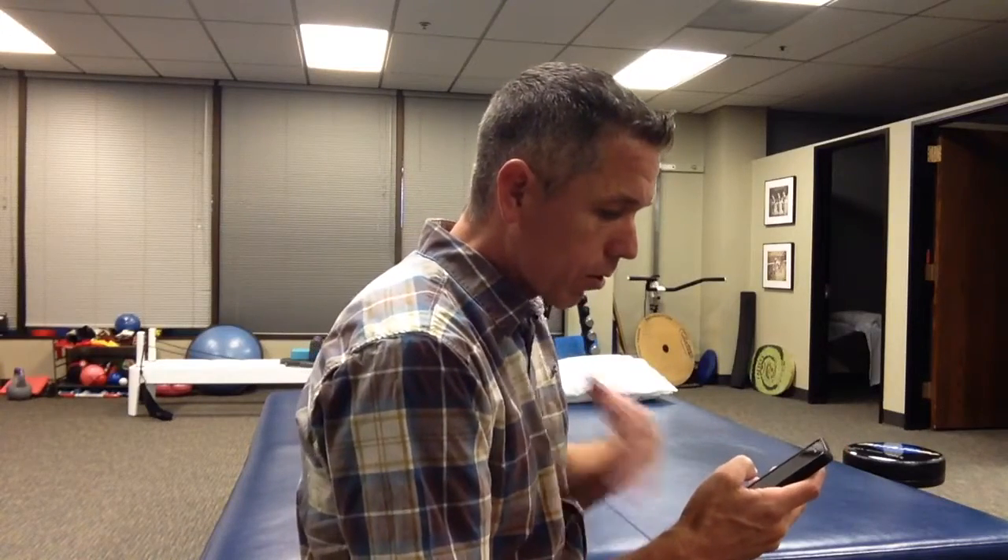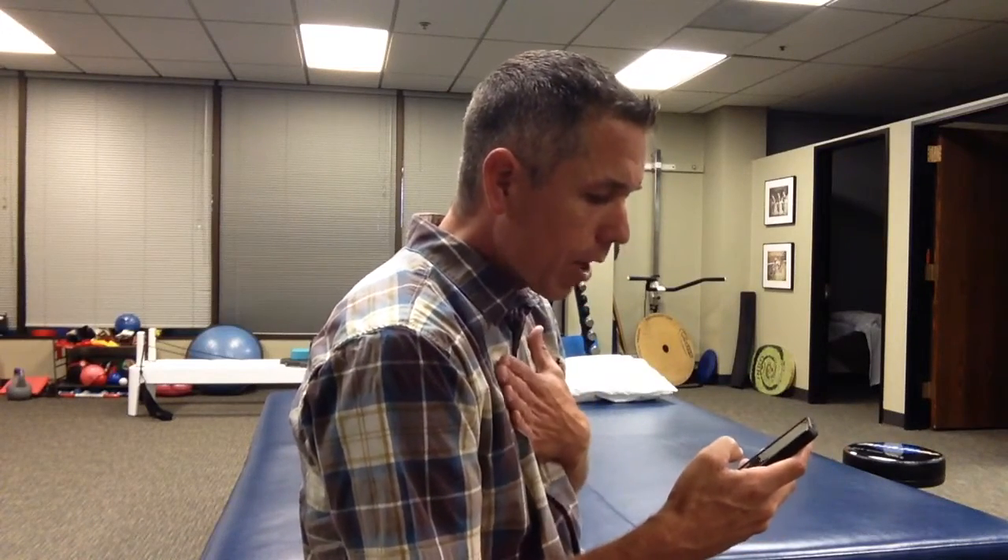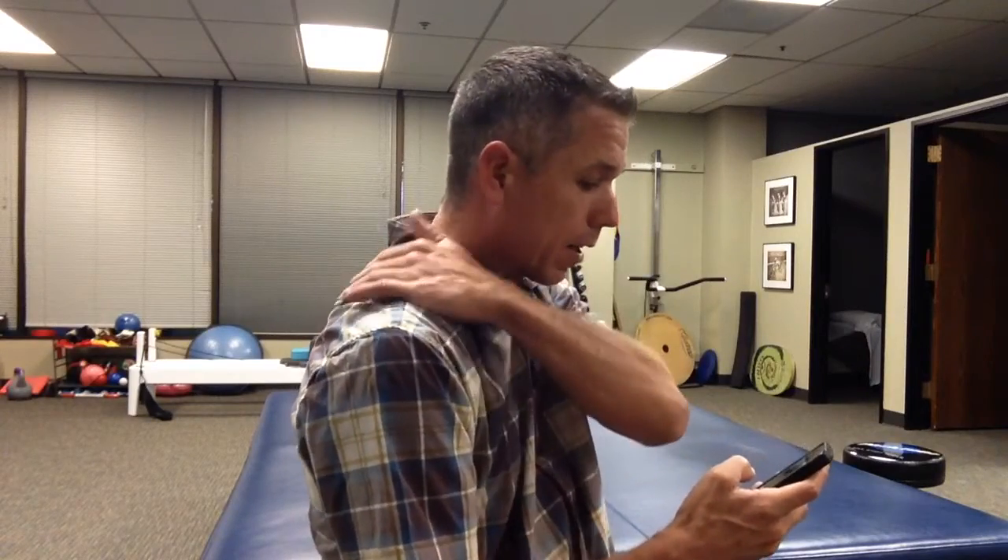I've been talking to my patients a lot about this lately, and what I see a lot is people using the phone with one hand with the head, shoulders, and chest forward. What this does is it puts a lot of tension down through the discs and the nerves of the neck, as well as tension throughout the shoulders.